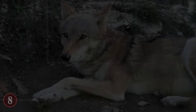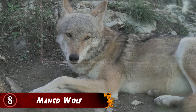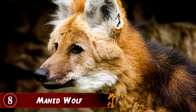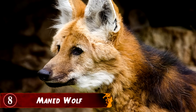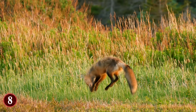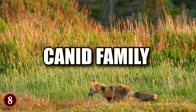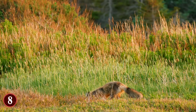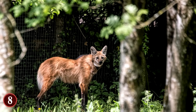At first glance, the manned wolf from South America may appear to be a wolf, or even a red fox, or an interesting hybrid between those two species. But in fact, the manned wolf is a unique member of the canid family, which does indeed include wolves and foxes, but the creature is not related to them in full — they're their own creatures.